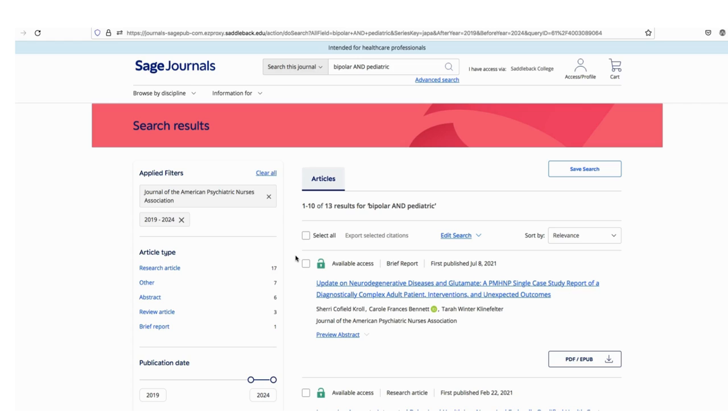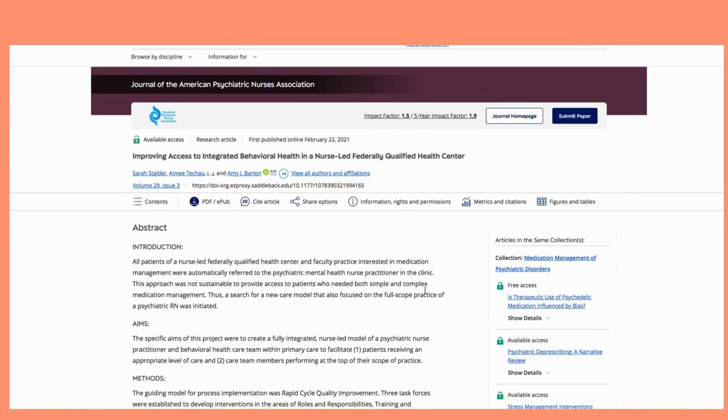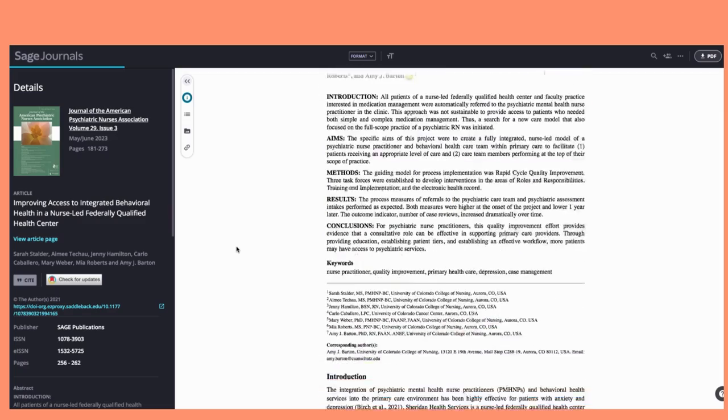I can see on the left side the types of articles: research articles, abstracts, reviews, or brief reports. I'm going to select the second article by clicking on the title. From here, you can read the full text online or you can download the PDF version for offline viewing. To view the PDF, select the PDF button on the menu bar.